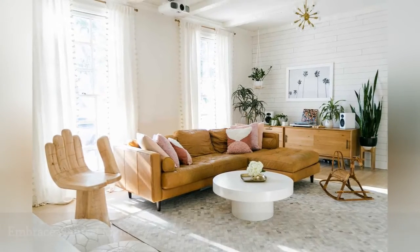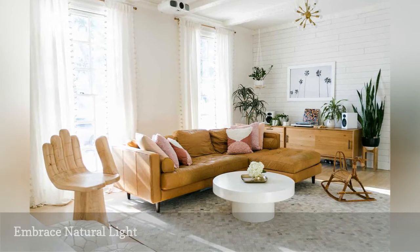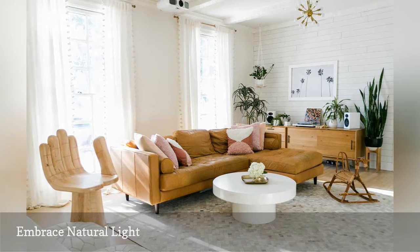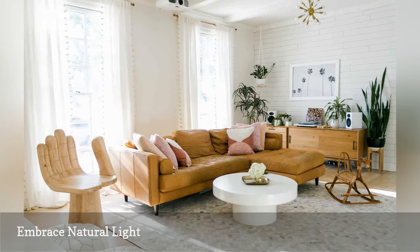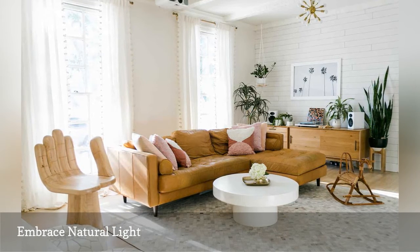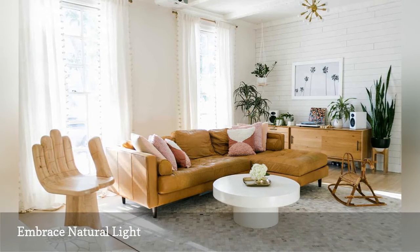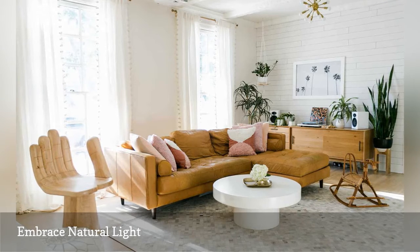If you've got it, flaunt it. Natural light is desirable for a reason — it makes every room feel calming and open. This living space from A Beautiful Mess embraces the floor-to-ceiling windows by making them the focal point of the room. Whether you're lucky enough to have an abundance of natural light or you have to work with less than ideal exposures, never neglect your windows. Finding the right curtains or shades for your room can transform the look and feel instantly.